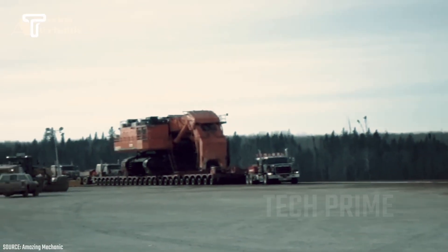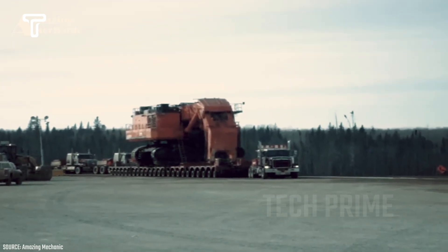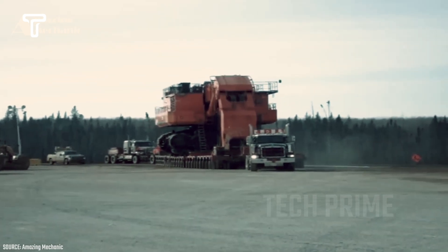This small truck is transporting a large and heavy excavator on the road. Fortunately, the road does not have significant obstacles, making the transport of the giant excavator still safe.